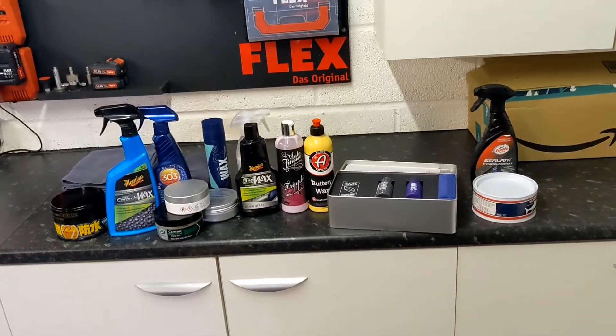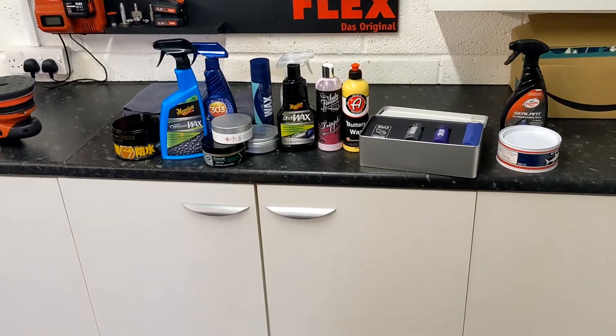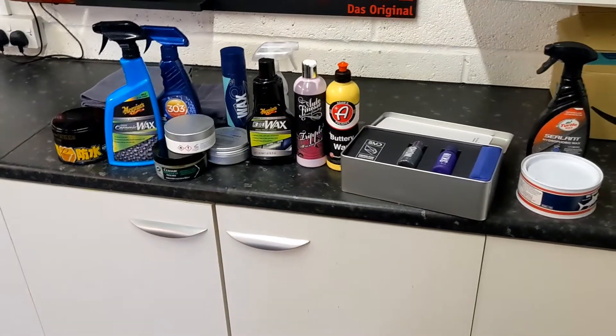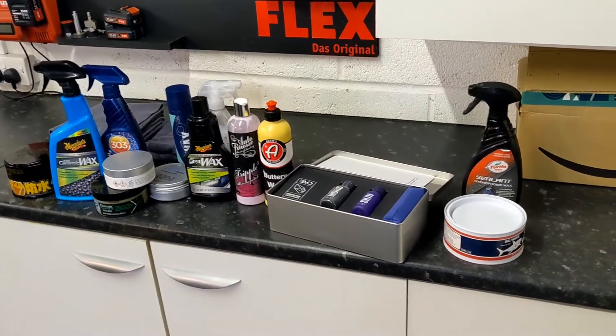In this video, I want to talk about what products — what's the best product for protecting my car? What should I use to put on my car? If you're new to detailing, the first misconception is you'll think the most important thing in how your car is maintained is the protection product. But it's probably the least most important thing.